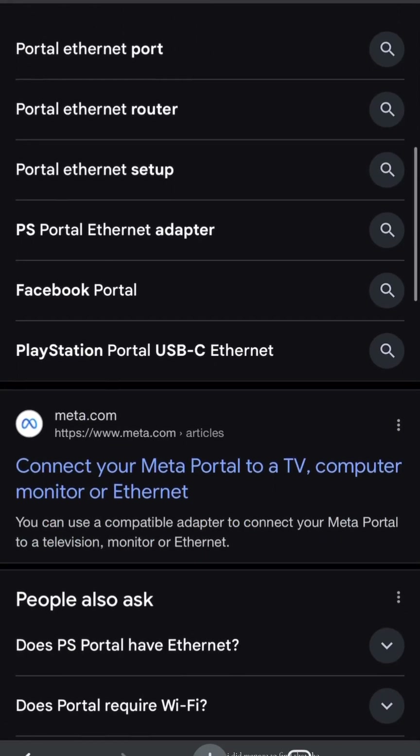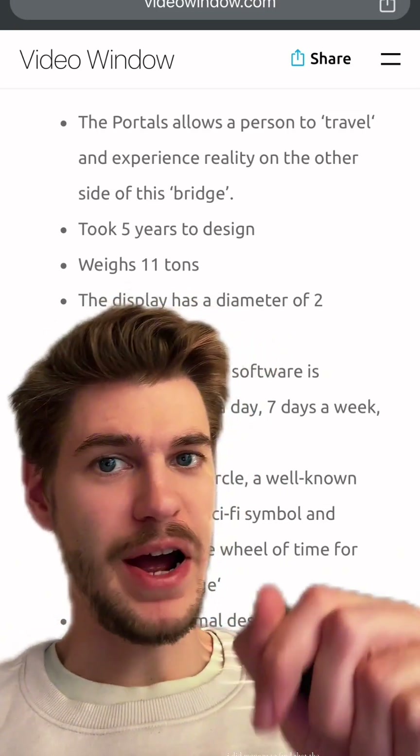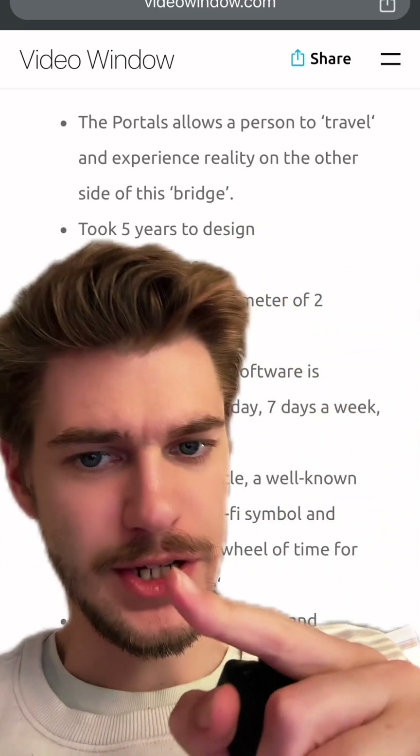Is there more to the portal technologically than just a giant ring camera? I did manage to find that the software on it is powered by Video Window, and it weighs 11 tons.